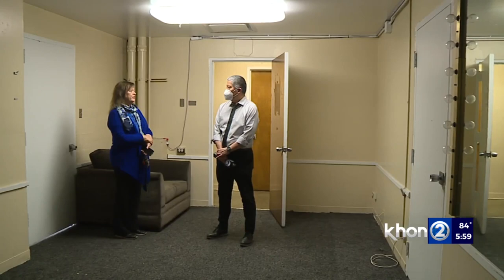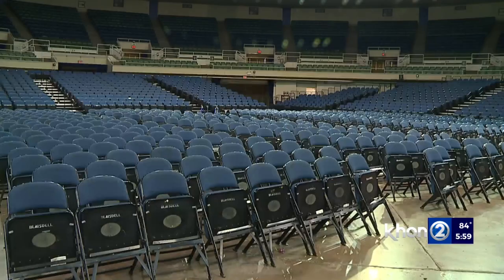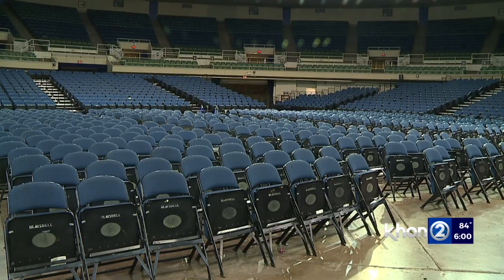Built in 1964, the Neal Blaisdell Center is showing its age.